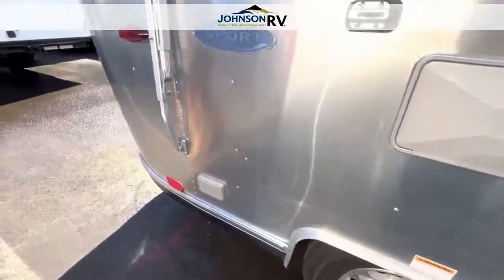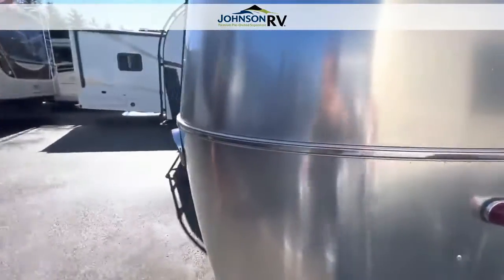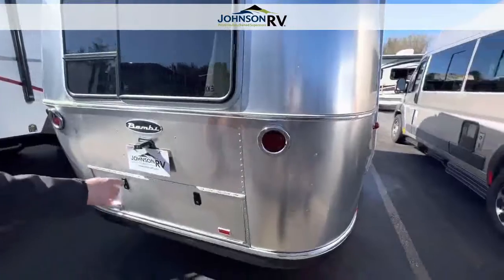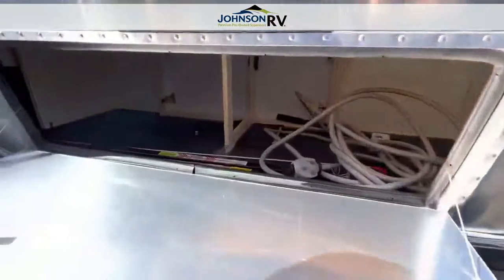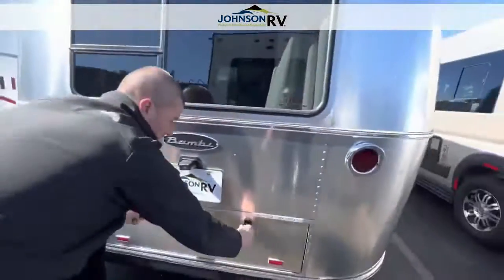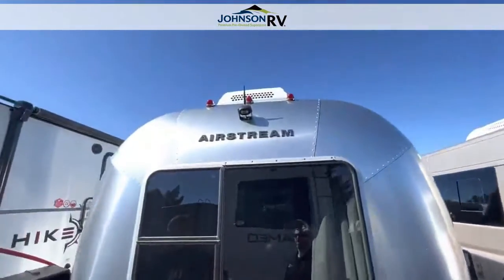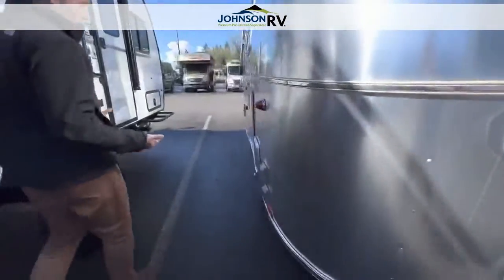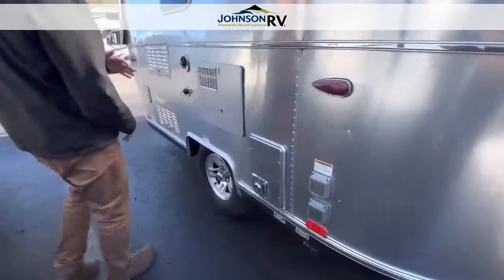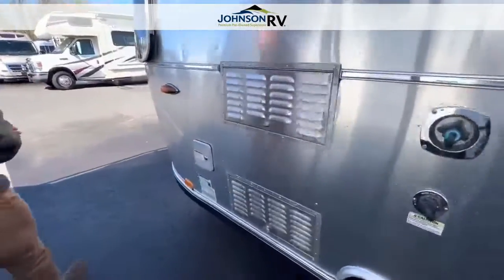It's a single axle trailer. Walking around to the rear, this is a window here for your bedroom, but there is some storage under the bed — you can access it from here or from under the bed. You can see that's your shore power cord as well. And you're going to see there's a little water heater and your water hookups.